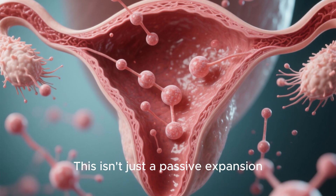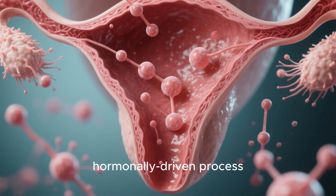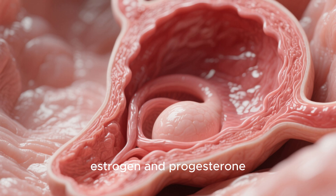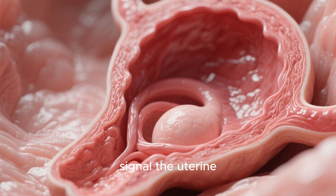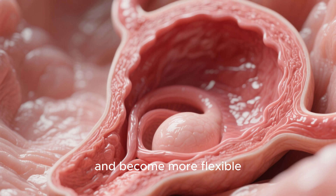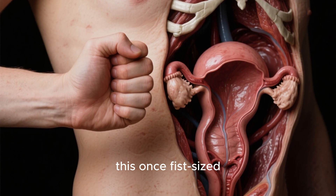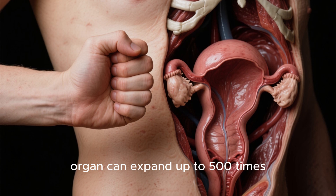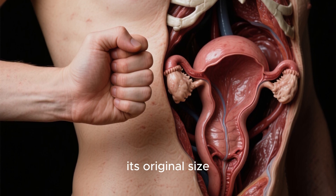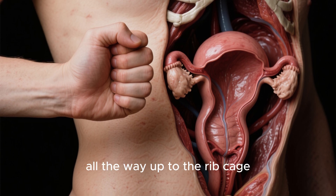This isn't just a passive expansion — it's an active, hormone-driven process. Hormones like estrogen and progesterone signal the uterine walls to grow, thicken, and become more flexible. By the end of pregnancy, this once fist-sized organ can expand up to 500 times its original size, reaching from the pelvis all the way up to the ribcage.